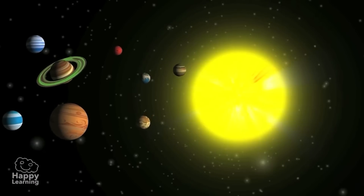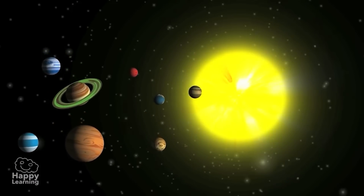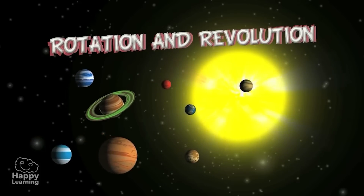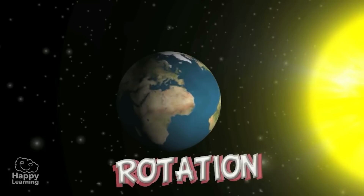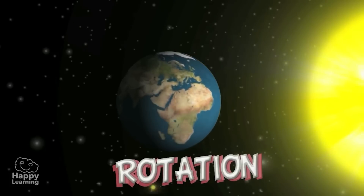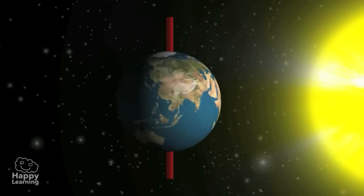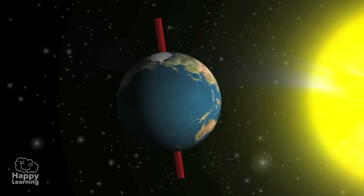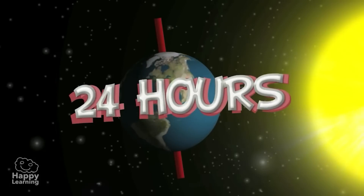Like other planets of the solar system, the Earth moves in two different ways. One is called rotation and the other is called revolution. Rotation is the movement of the Earth on its own axis. The Earth turns around a slightly inclined imaginary line that joins the two poles, called the axis. It takes 24 hours to make one rotation.